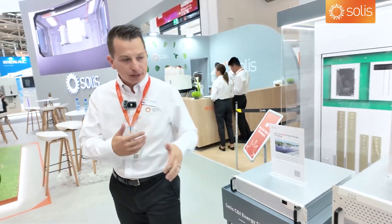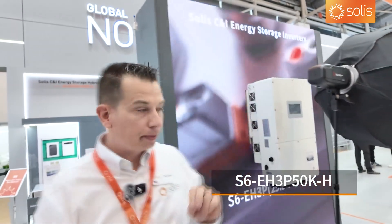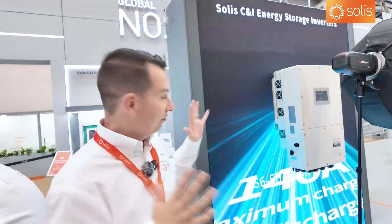Moving on to the 50-kilowatt hybrid — eight inputs, 20-amp inputs, can parallel up to six for 300 kilowatts. We've already sold the first batch and they sold out immediately. It's commercial storage in a box, and later we'll be releasing a 100-kilowatt hybrid version as well.